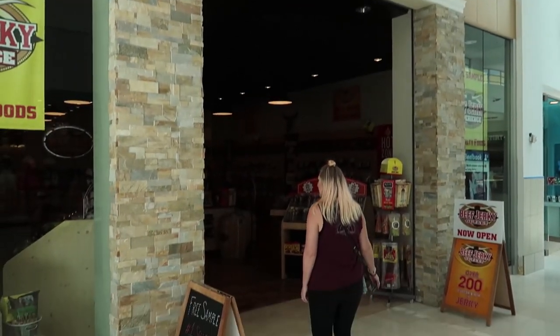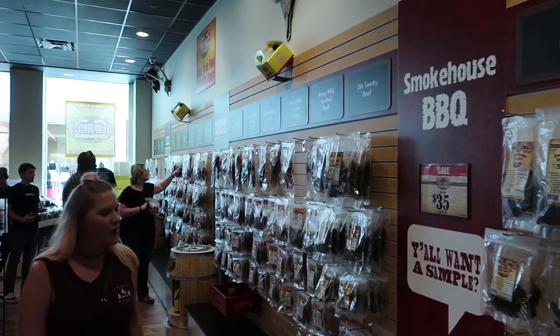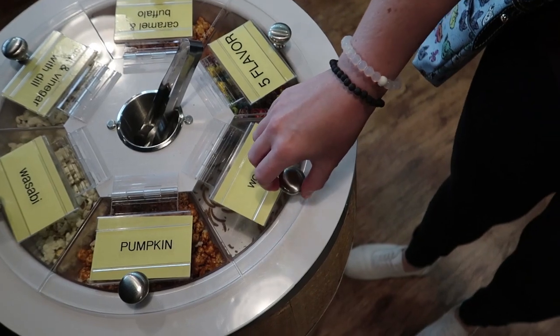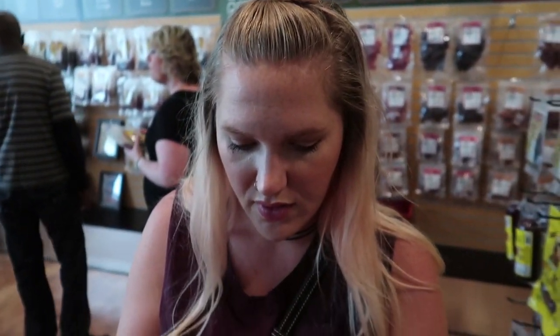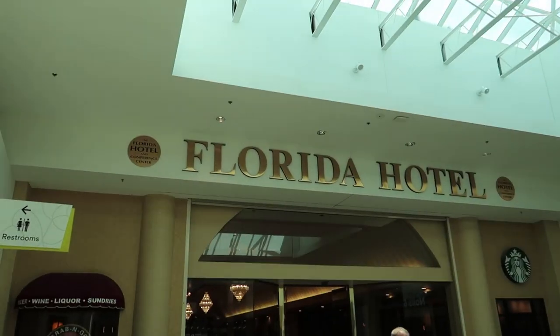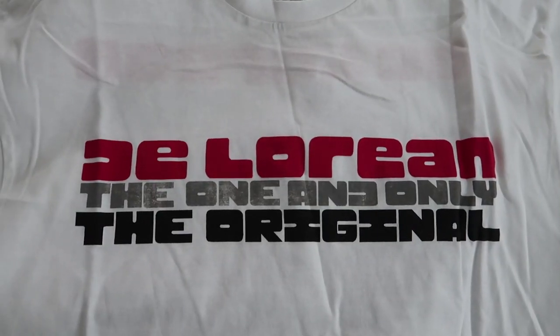Goodness, a beef jerky store — look at all of this beef jerky. Jen's in heaven right now. One of the samples you can get is edible worms, so I got one. It tastes like popcorn kernels. I still think it's really interesting that there's a hotel in this mall. When I was at the DeLorean place, I bought a shirt.